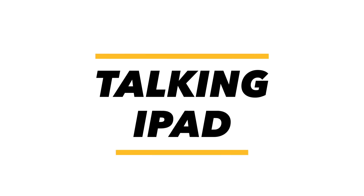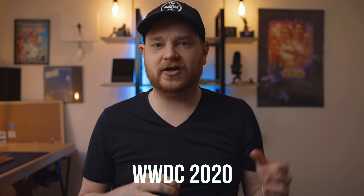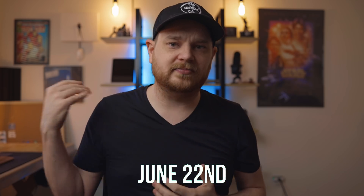Welcome to episode two of Talking iPad. First up, I wanted to mention Apple's Worldwide Developer Conference. WWDC is just a few weeks away — it kicks off June 22nd. This is where the next version of Mac OS, iOS, and most importantly, iPad OS are announced.